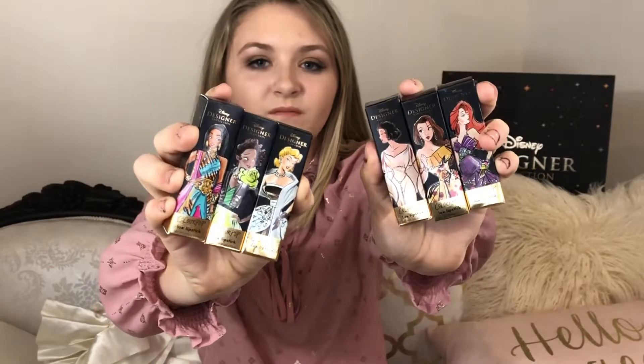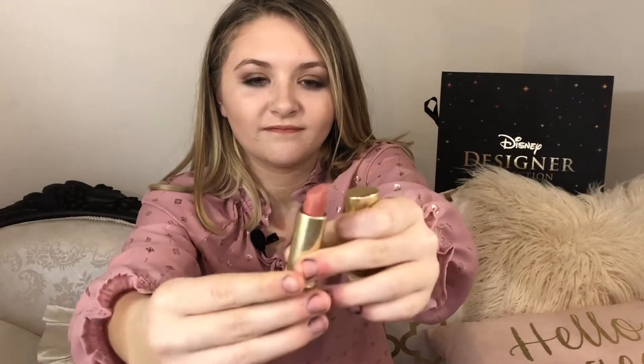Now I'm going to talk about the lipsticks — the pros and cons. My favorite lipstick is Ariel. The only con I have is it's not color stay. Some pros are I like the colors they chose for each princess, and I like the way it goes on — it's very silky, it's not too hard to put on, and the pigment is really good.